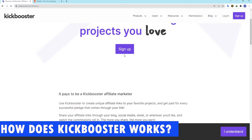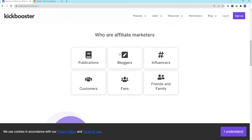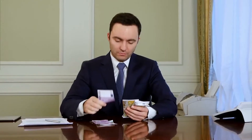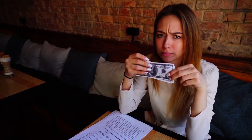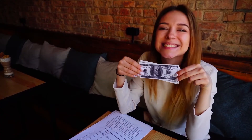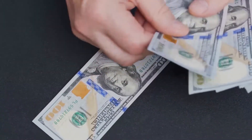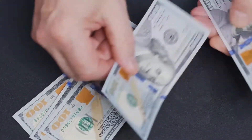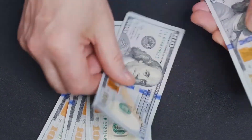How does Kickbooster work? Before we can answer this question, we need to learn a little bit about affiliate marketing. Affiliate marketing is a way to promote a product by using word of mouth and a rewards program together. A company pays a certain commission to anyone who promotes their product or service if that promotion leads to a sale. Because of this, a Kickbooster campaign works differently depending on whether you are a backer or a creator.